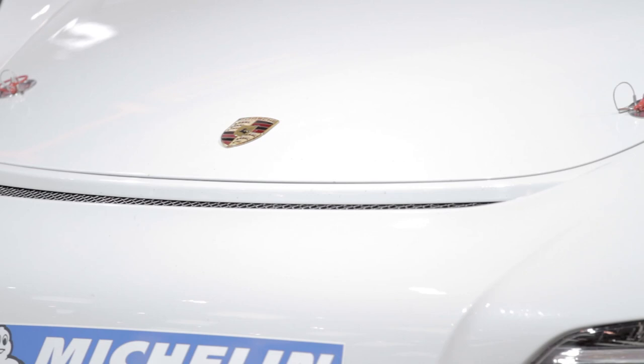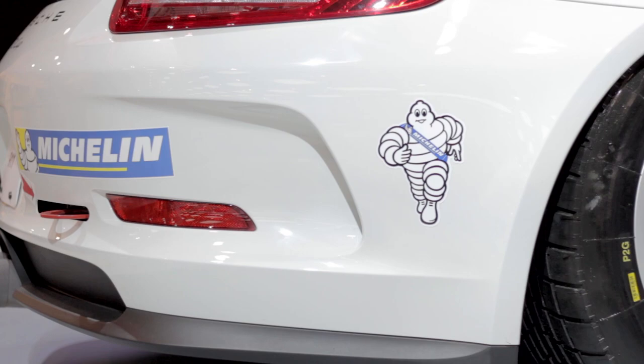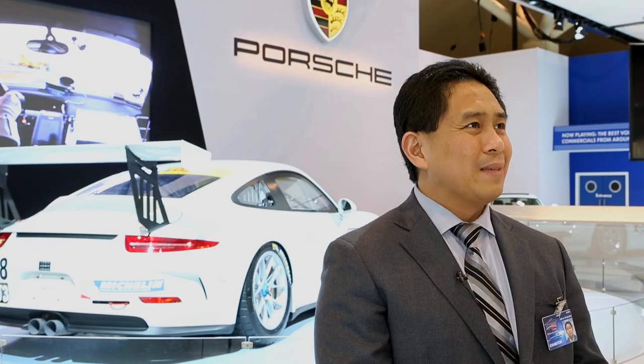The differences between this car and the last GT3 Cup car is that it has a sequential gearbox with paddle shifters for the first time, and a substantially different wheel and tire package. The wheels, tires, and brakes are off the old 997 RSR, so it's a much more serious wheel, tire, and brake package. It's the world's most popular race car.